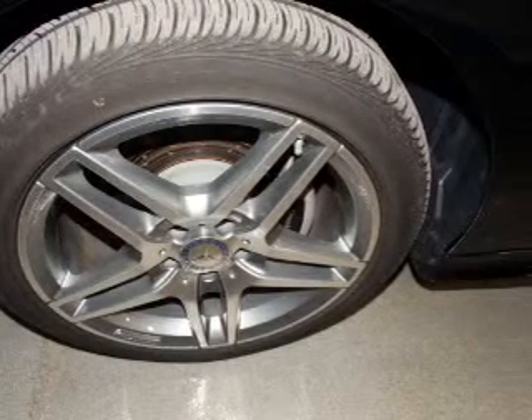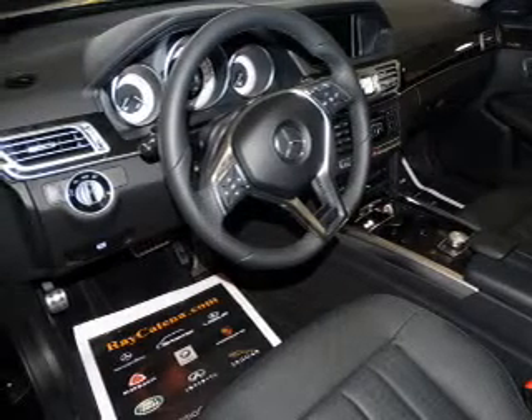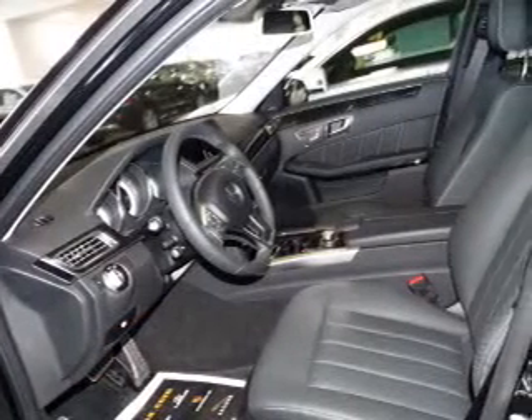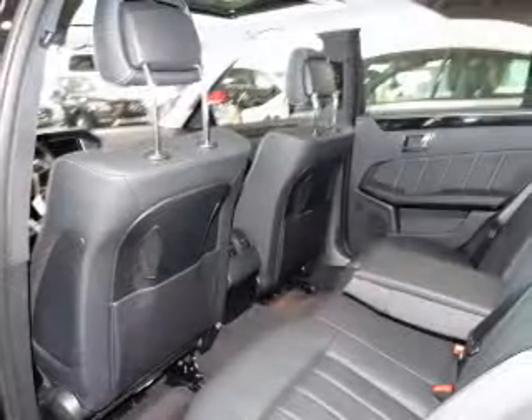Inside you'll find leather seats, heated seats, power seats, a trip computer, air conditioning, power door locks, power windows, power steering, and an AM-FM stereo with a CD player.